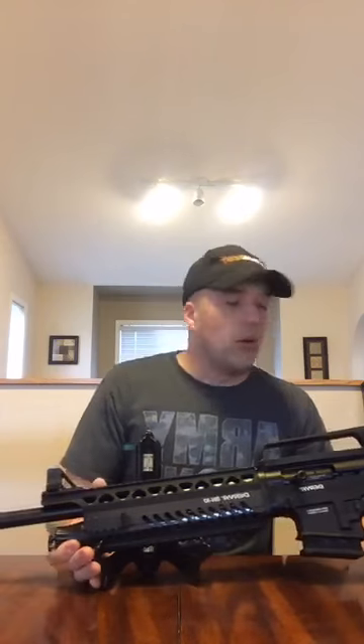Hey everybody, this is Andre here from GunPost. We're doing the free giveaway for the Derya MK10 shotgun now. Sorry guys, I couldn't get the whole shotgun in frame and still be able to see the comments, so coming to you live right now on Facebook.